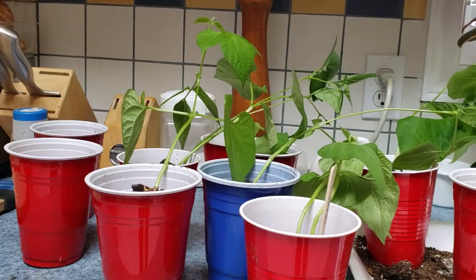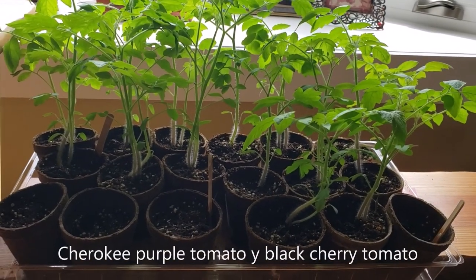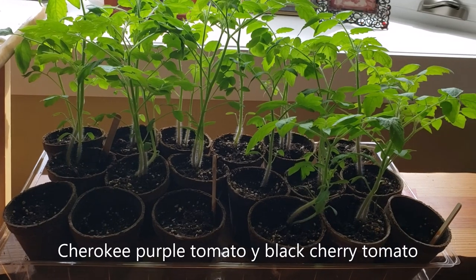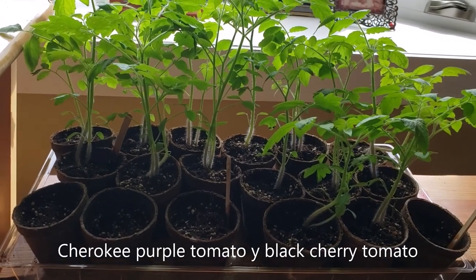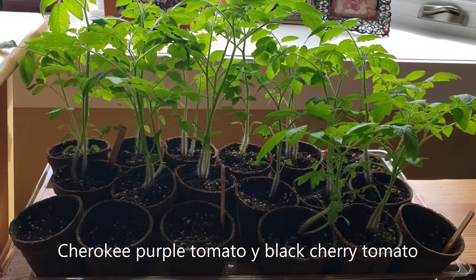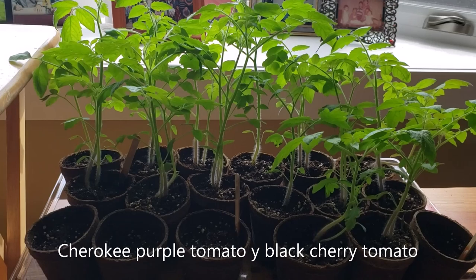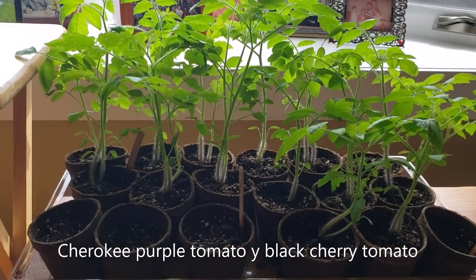And so we are. These that are here — I don't remember the exact name — but these are some tomatoes that are like morados. I forget the name, but they are very delicious. It is my favorite tomato.